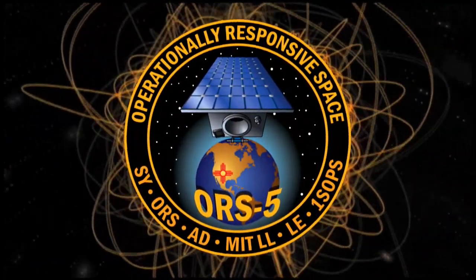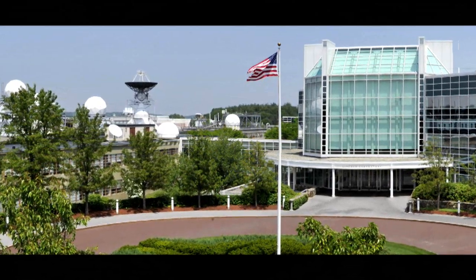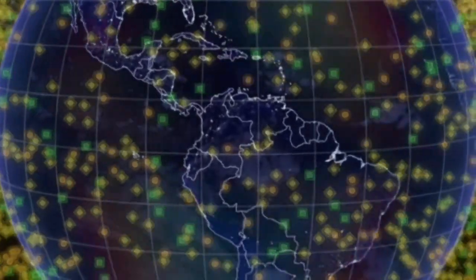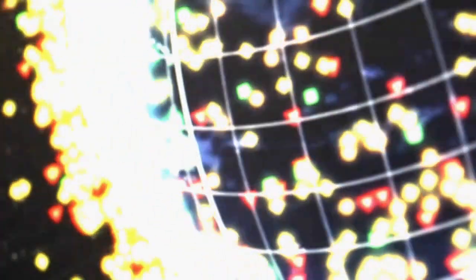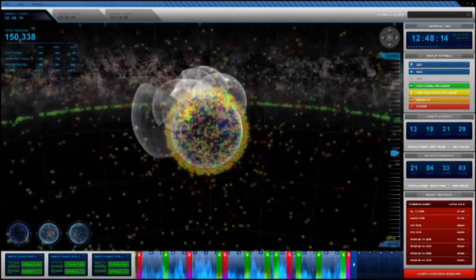ORS-5, also known as Sensorsat, built by the Massachusetts Institute of Technology's Lincoln Laboratory, is designed to scan for other satellites and debris to aid the U.S. military's tracking of objects in geosynchronous orbit, replacing capability previously provided by the Space-Based Space Surveillance, or SBSS, mission.